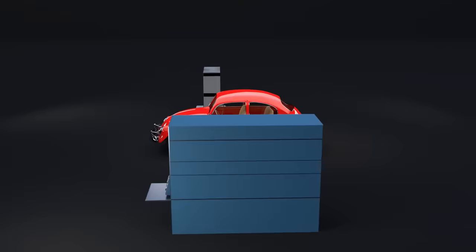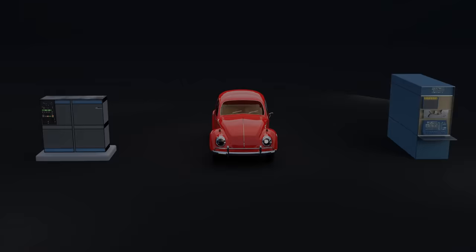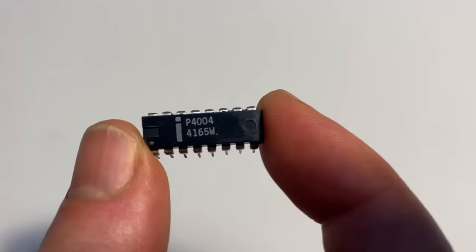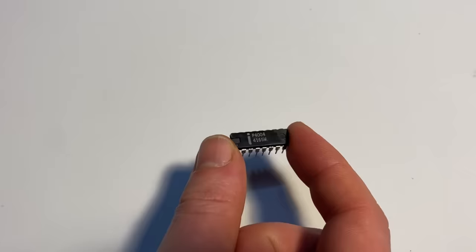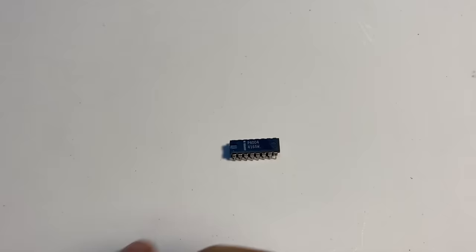Now let's skip forward just 10 years to late 1971. You, a member of the public, can order one of these for just $450 in 2024 money — a fully functional processor on a chip: a microprocessor. It's several orders of magnitude smaller and cheaper than the mainframes of the early 1960s. Quite an astounding change in just a decade. As far as almost everyone on Earth is concerned, this is the first chip-scale processor ever developed.